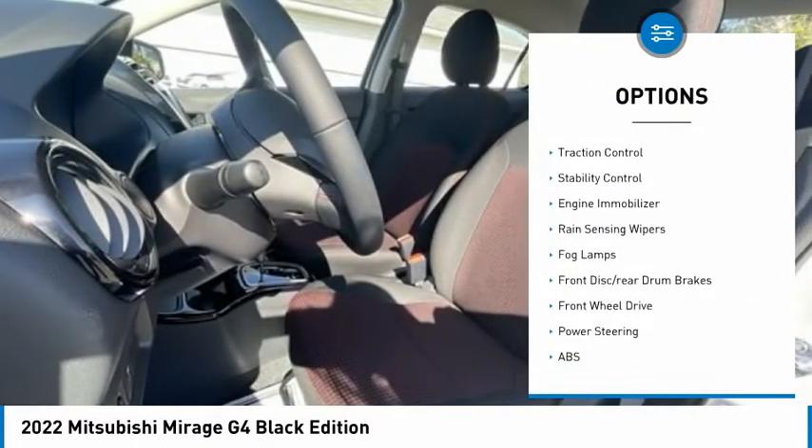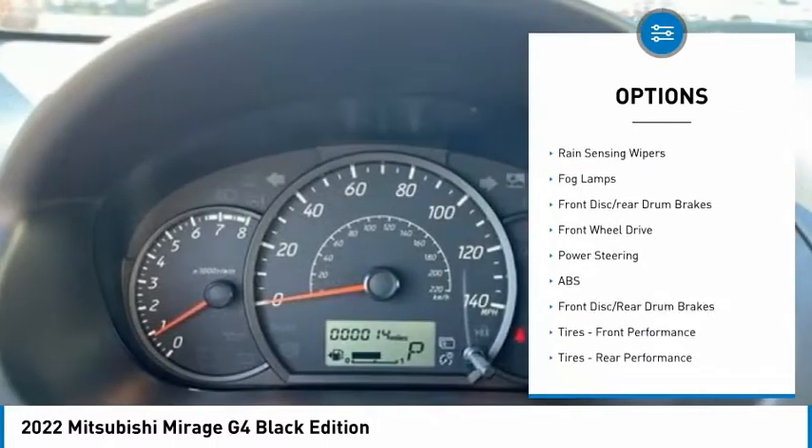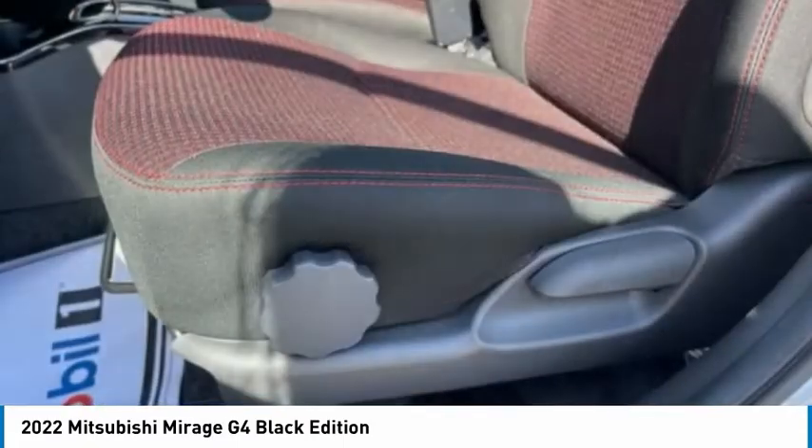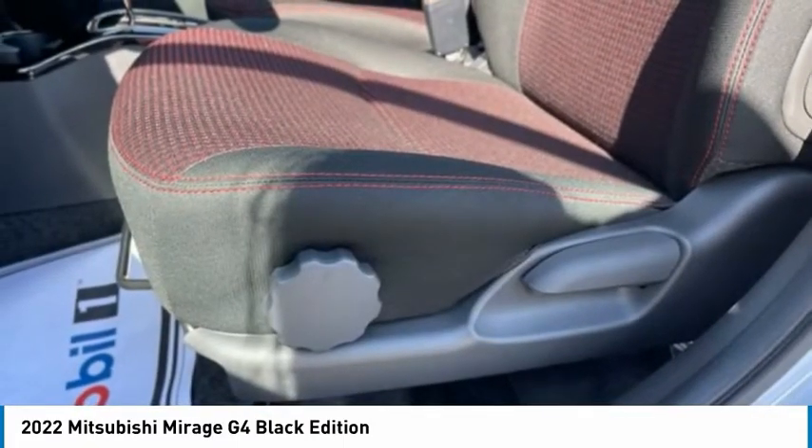aluminum wheels, rear spoiler, brake assist, traction control, stability control, engine immobilizer, rain-sensing wipers, fog lamps, front disc and rear drum brakes.